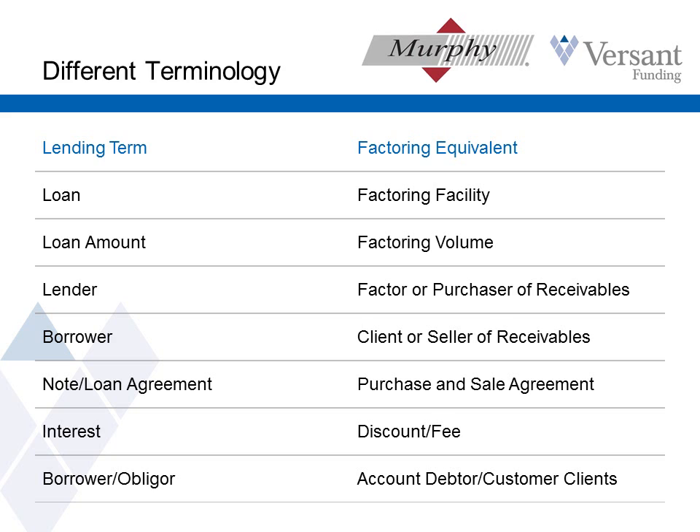A good way to start is with the terminology. My background is lending — I spent most of my career doing SBA loans, so that's the terminology I'm most familiar with, but I like to translate that to the factoring world. So instead of loans, we have a factoring facility. Instead of a loan amount, we have factoring volume. There's no lender here — we have a factor or purchaser of receivables. Similarly, there's no borrower — we have a client or the seller of receivables. In lieu of a note or loan agreement, we have a purchase and sale agreement, and there's no interest being charged, but there is a discount rate or a fee charged on the invoices.